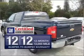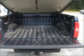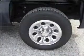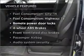GM certified checks out with a 117-point inspection and a complete vehicle history report. Brake safely with the anti-lock braking system. Plus, enjoy these notable features that are included in this vehicle.